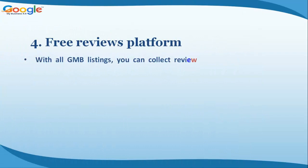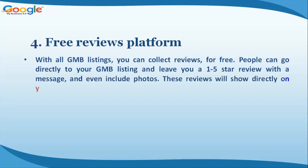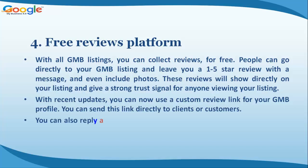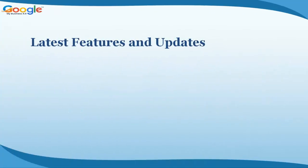Benefit four: free reviews platform. With all GMB listings, you can collect reviews for free. People can go directly to your GMB listing and leave a one-to-five star review with a message, and even include photos. These reviews show directly on your listing and give a strong trust signal. With recent updates, you can use a custom review link, send it directly to clients or customers, and reply as your business to any review — positive or negative.